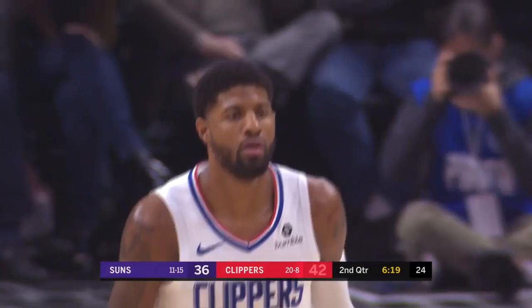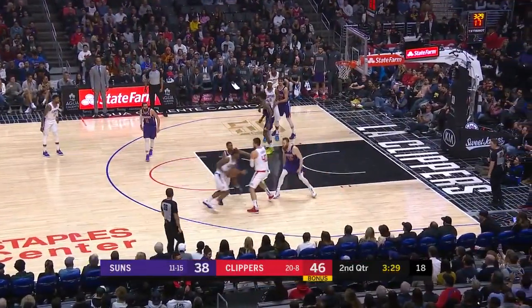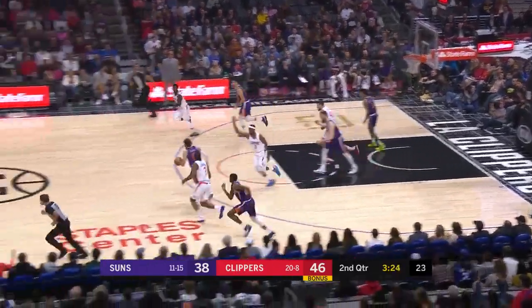Paul George knocks in the jumper — he's got a team-high 12. Jumps it inside the zoo box at the peak of his leap by Oubre Jr. It's his first rebound.